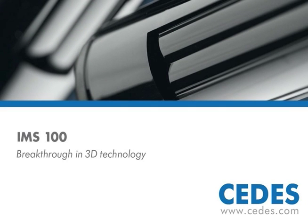Breakthrough technology. Incredible performance. Welcome to the IMS 100 from CELES.